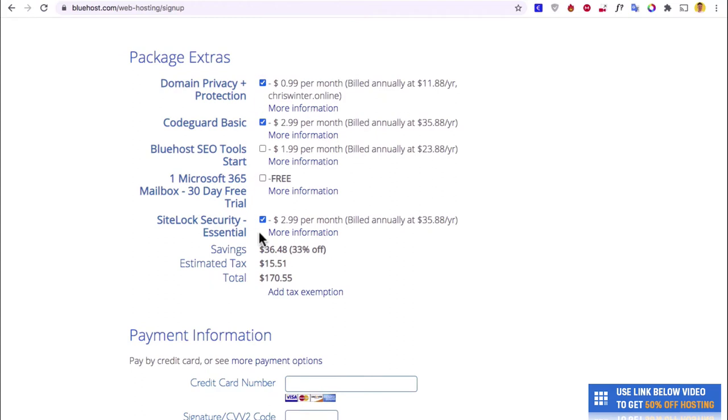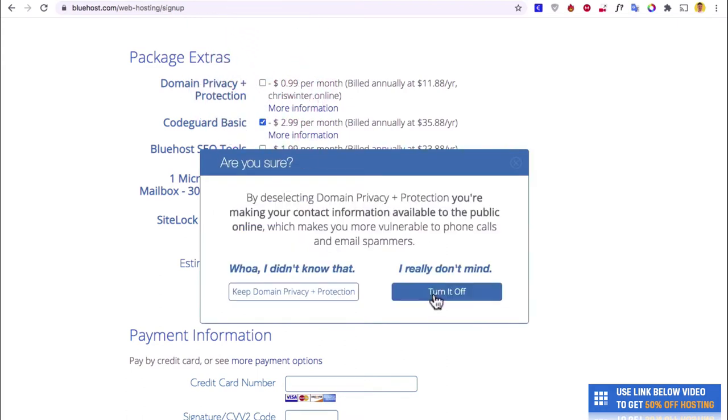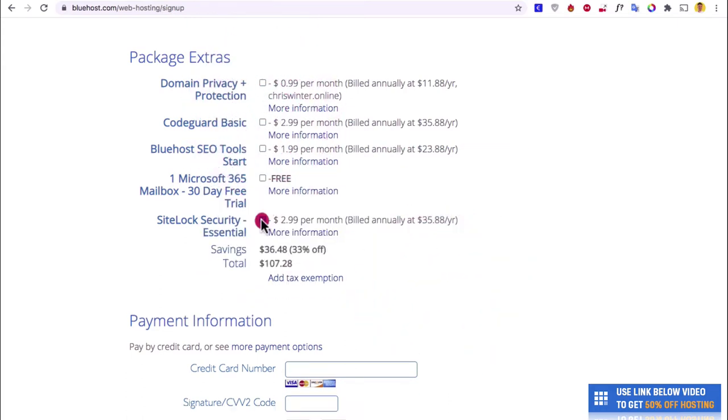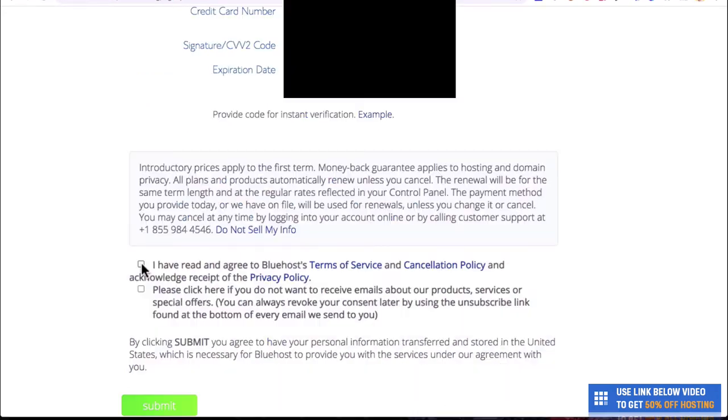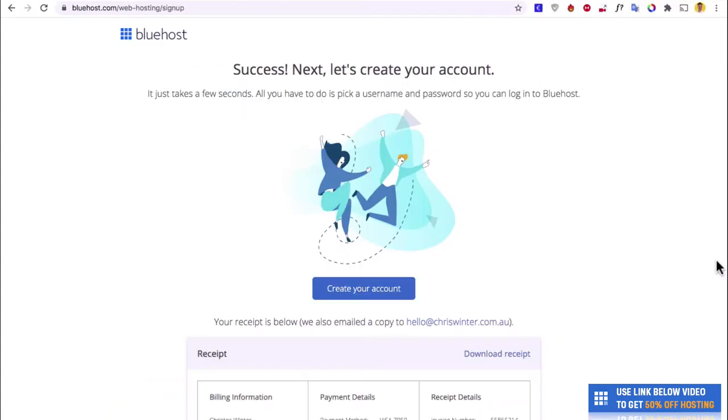Now they're going to try and upsell you on a few things here like domain privacy and CodeGuard. You really don't need these, so deselect these if you want — that'll save you a good $50. Then all you need to do is put in your card details and we can agree to terms of service. Now we can get onto the fun stuff designing your website. Let's hit Submit.